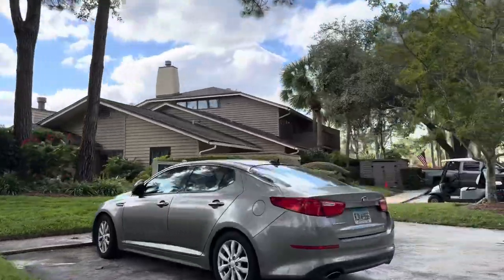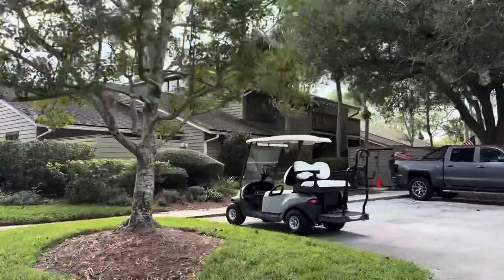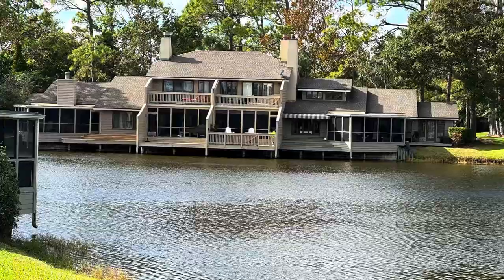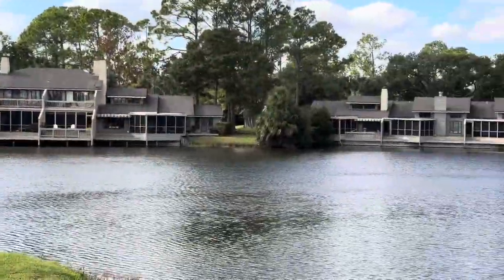The location inside Sawgrass is great because you can take your golf cart — like this guy here — and just take it to the beach, the beach club, the tennis club, the fitness center, whatever you want. So you can have a nice little lifestyle right out of Fisherman's Cove.